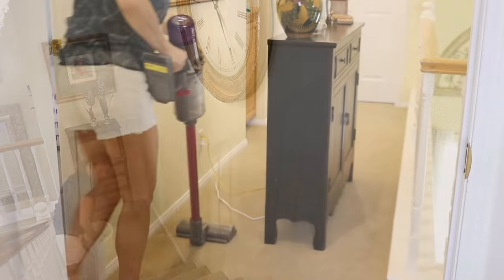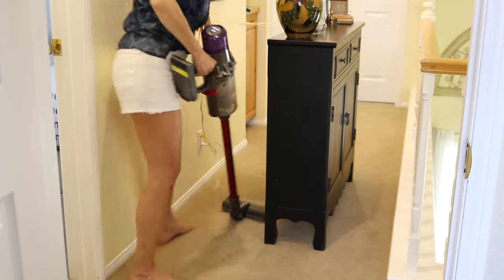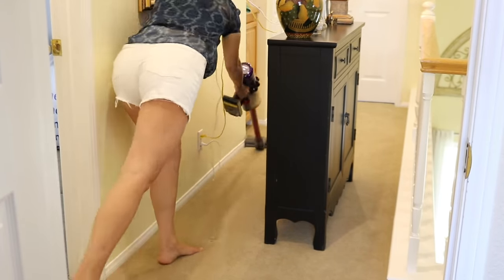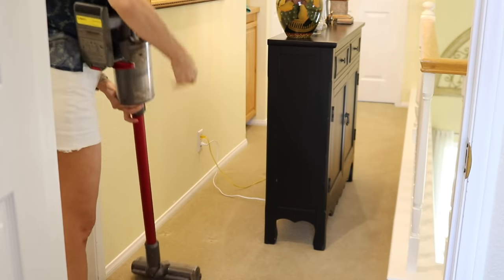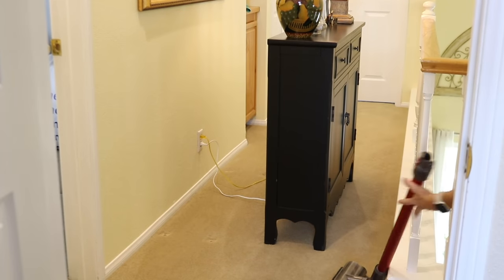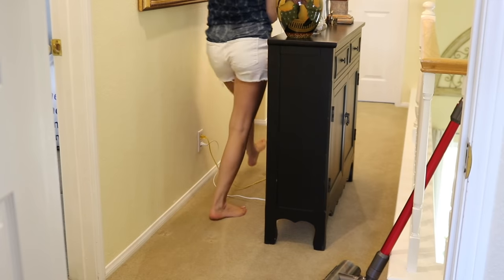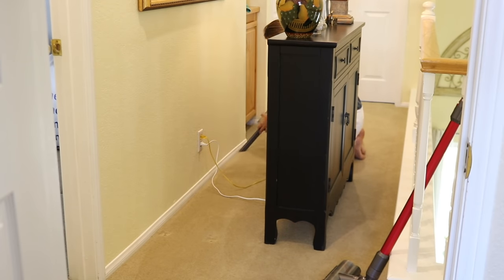You would think that the furniture would block the walls and keep them clean, but dust and cobwebs collect underneath and on the walls and the backs of the furniture. So I need to move the furniture out of the way so that I can clean behind it.